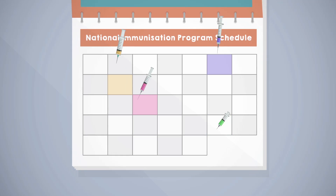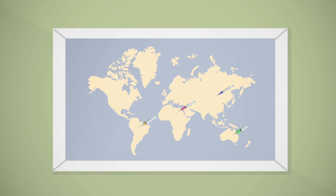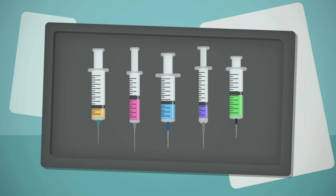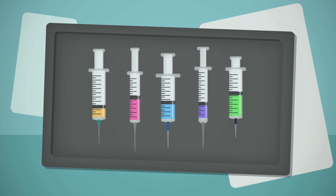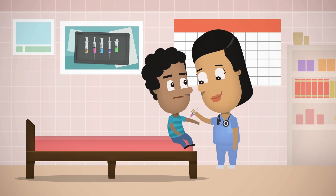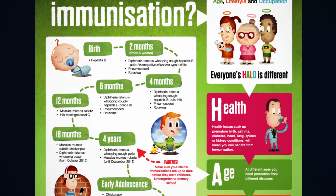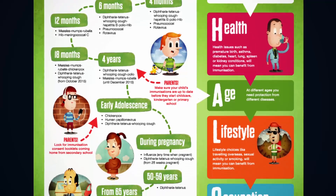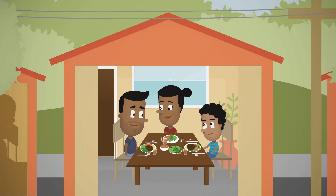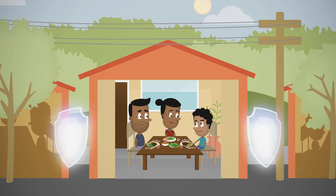The vaccines on the National Immunisation Programme Schedule are often different to vaccines offered in other countries. Even if you have had vaccines before you came to Australia, you will likely need other catch-up vaccines. You should be familiar with the Australian Immunisation Programme Schedule and make sure you and all your family members have received all the required vaccines to protect yourselves and your communities.